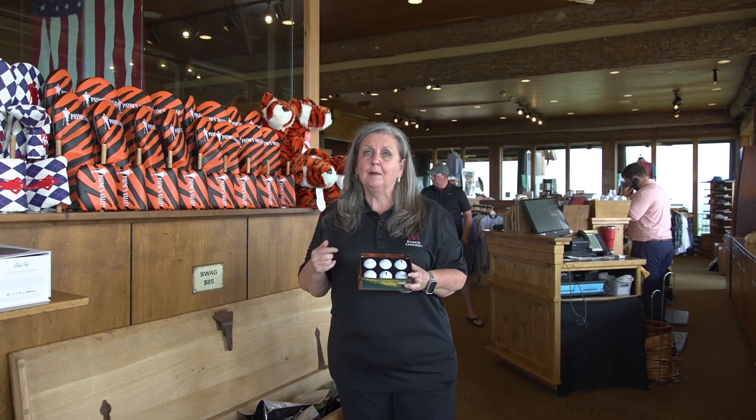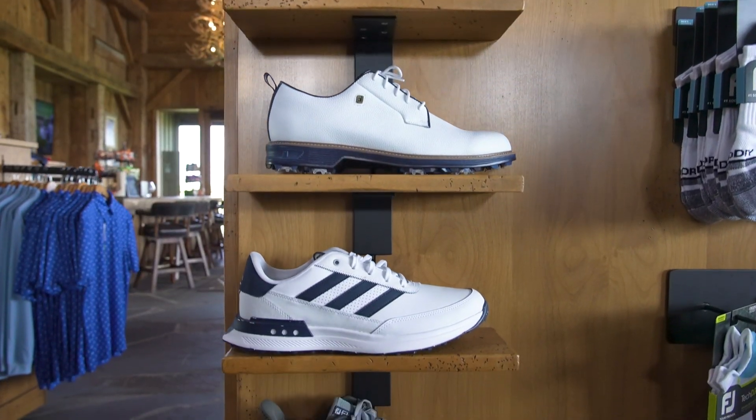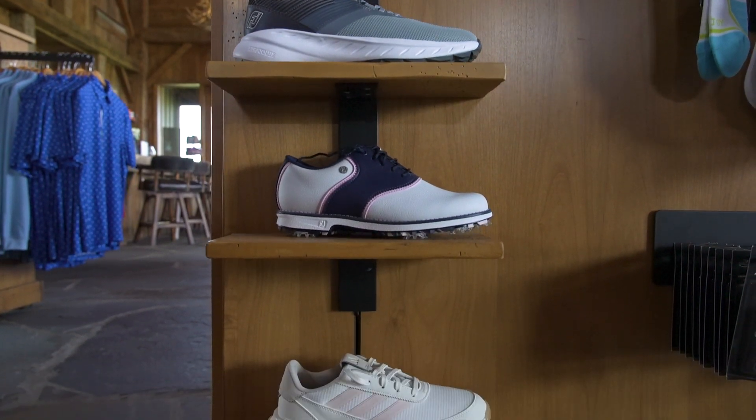Also, if you need to pick up some golf balls, this is a great one. It has logo golf balls of every golf course that Big Cedar has. There's five courses right now and a sixth one is on the way. So don't forget to pick up the golf balls before you head out to tee off.